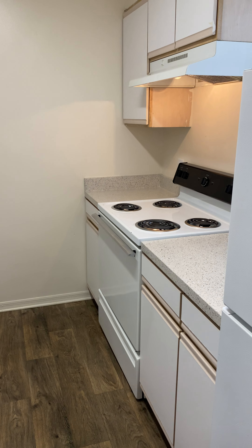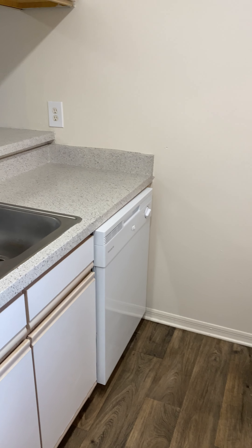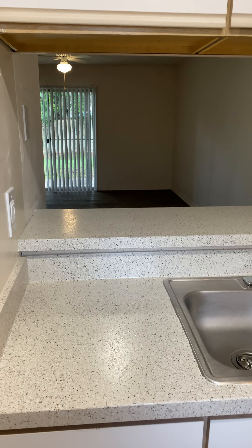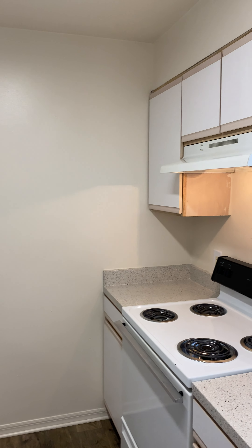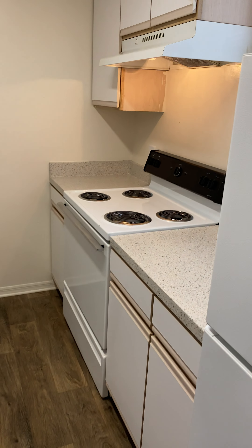In here you have the galley style kitchen with the full-size stove. You have a dishwasher, double sinks with disposal, and an open floor plan. You have tons of cabinet storage, which is amazing. One really good feature is you do have a window in the kitchen, which is great for natural light.